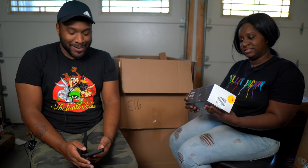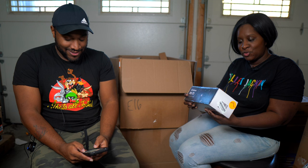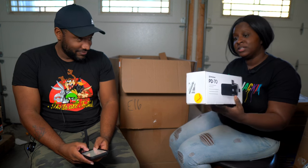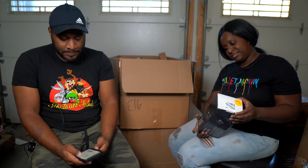Next is a PreSonus PD-70 microphone. Pod-style mics like that are expensive. TJ guessed at least $80 — and it's listed at $199.95. Very close guess. That's a solid find.